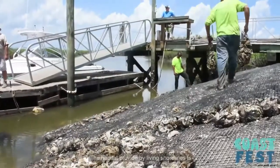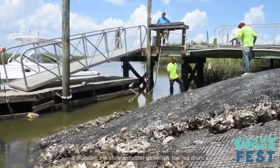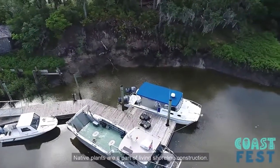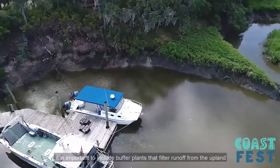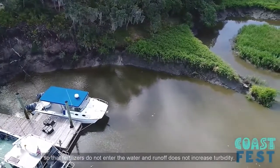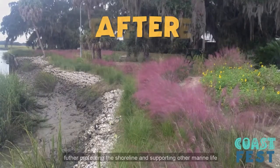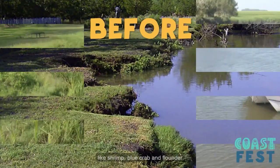The habitat provided by living shorelines is an important feeding and nursery habitat for fish, including the state saltwater game fish, the red drum. Living shorelines can also trap and retain land runoff. Native plants are a part of living shoreline construction. It is important to include buffer plants that filter runoff from the upland so that fertilizers do not enter the water and runoff does not increase turbidity. Once these living shorelines are established, other live oysters found naturally in the ecosystem will attach to them and grow, further protecting the shoreline and supporting other marine life like shrimp, blue crab, and flounder.